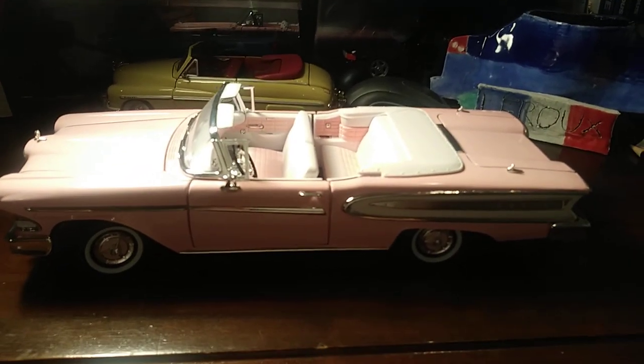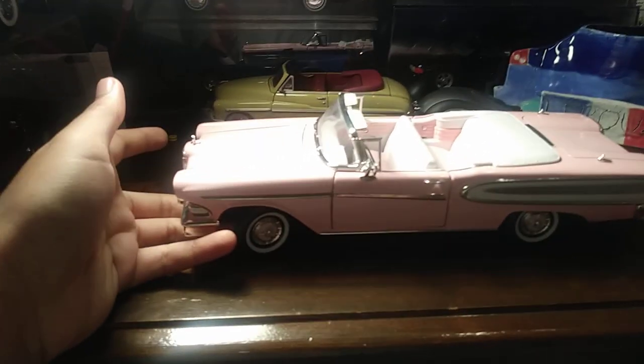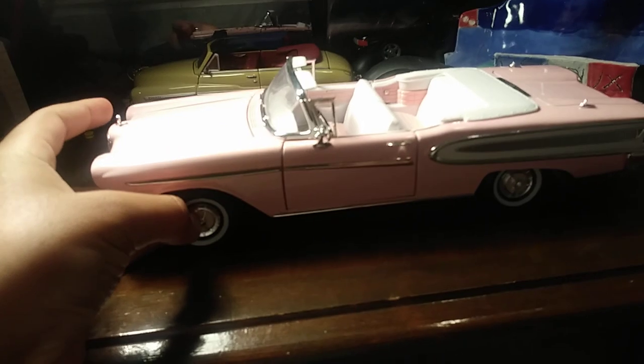Good evening everyone, Ace Carvies here back with another video. Today we are reviewing the 1958 Edsel Citation Convertible.